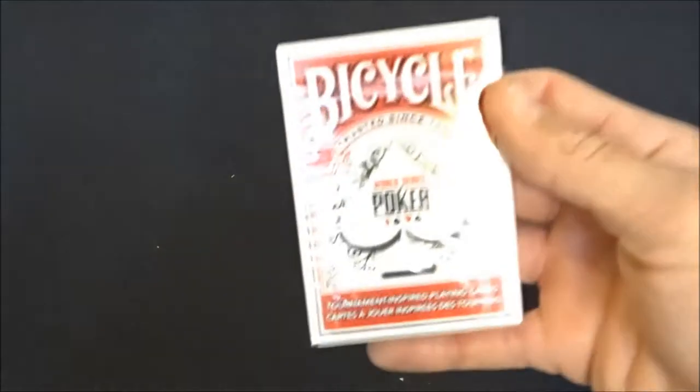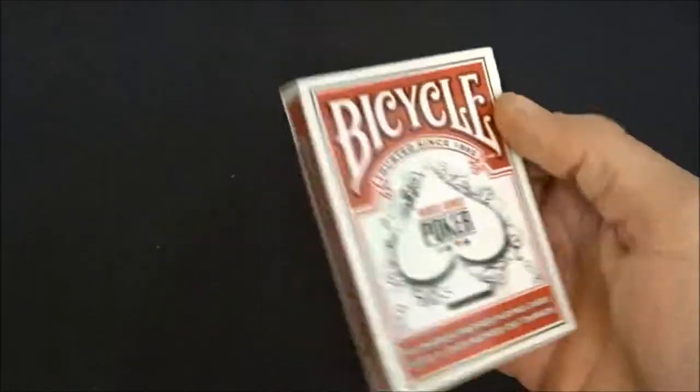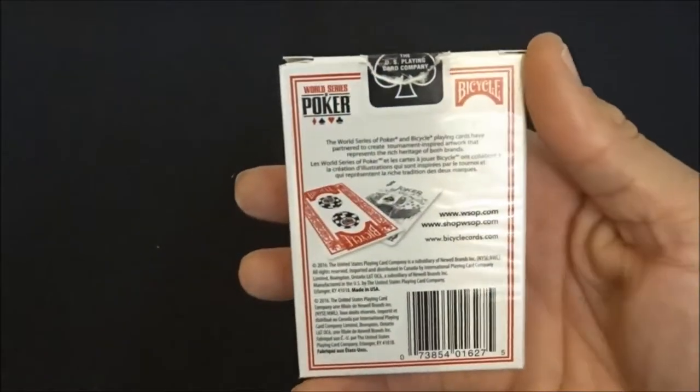Then I also have the red World Poker Tour cards — just like the black ones I had that were sealed up.